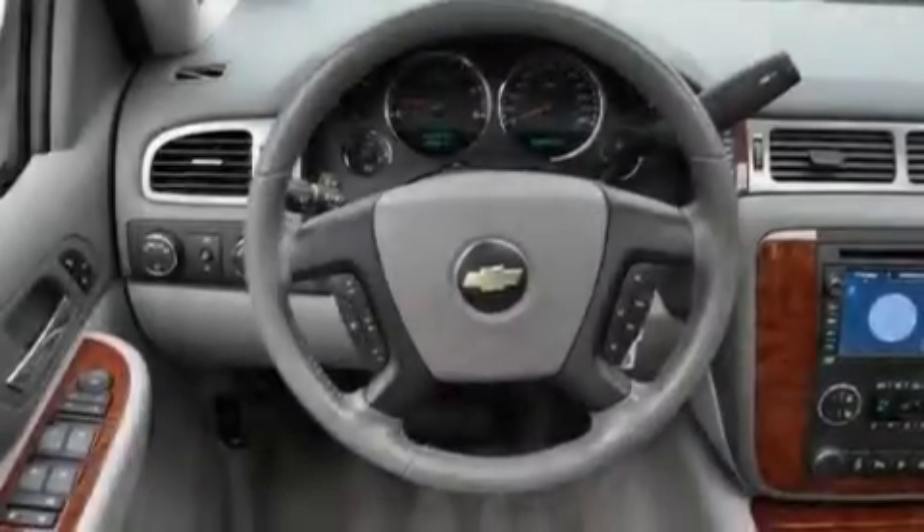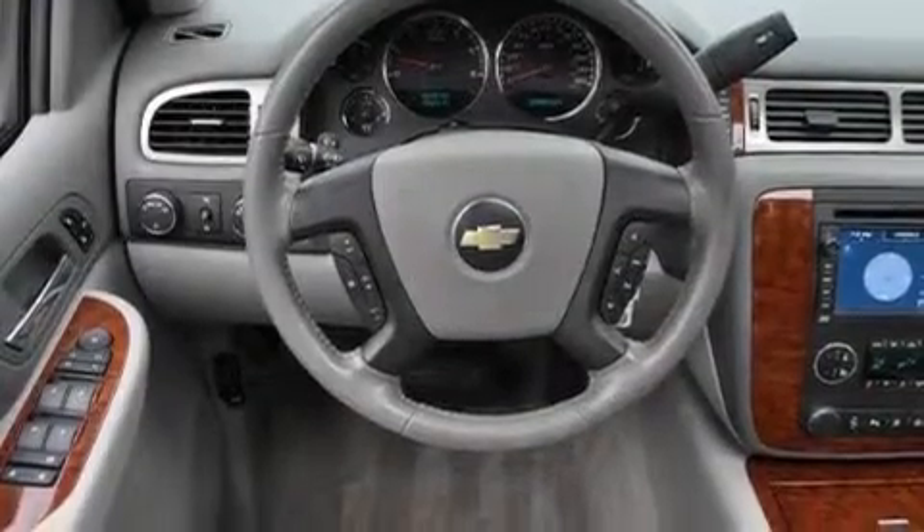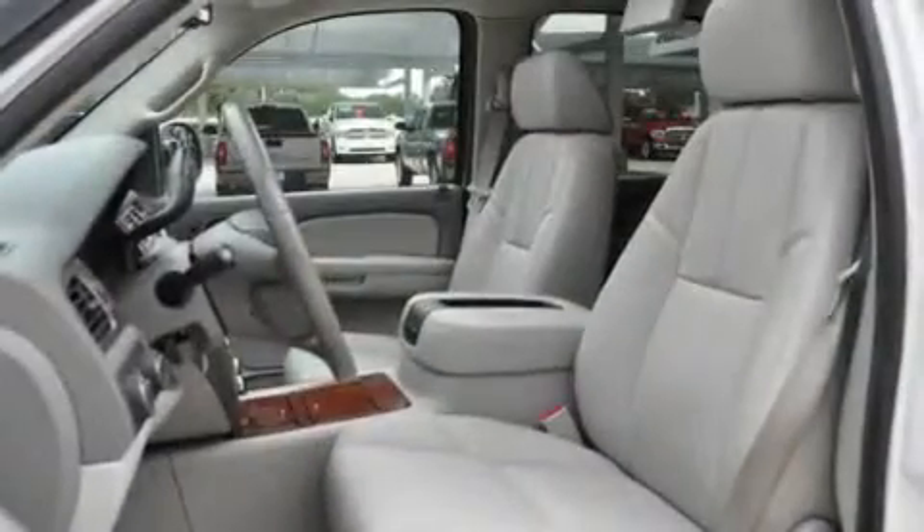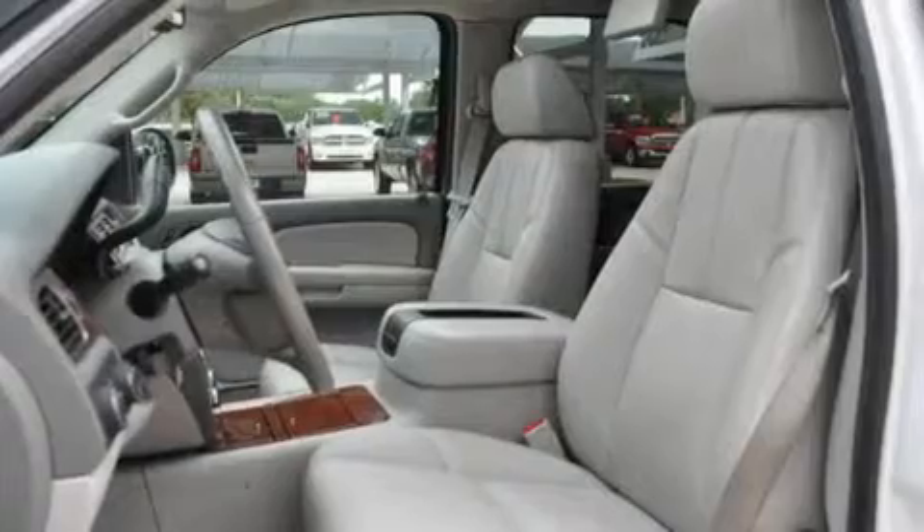Its top features include memory settings for the driver's seat positions, so you can recall your favorite position with a push of one button, a sunroof, a power rear lift tailgate, a premium audio system, and leather seats.